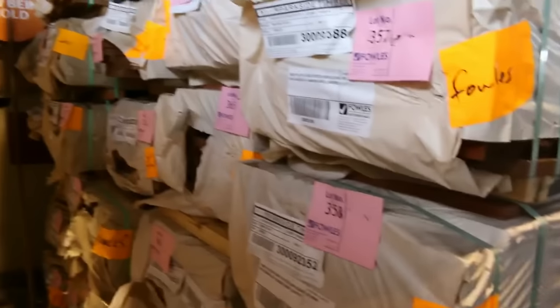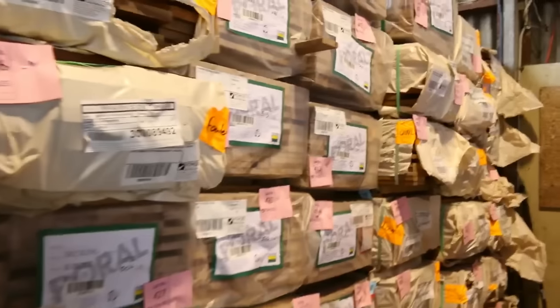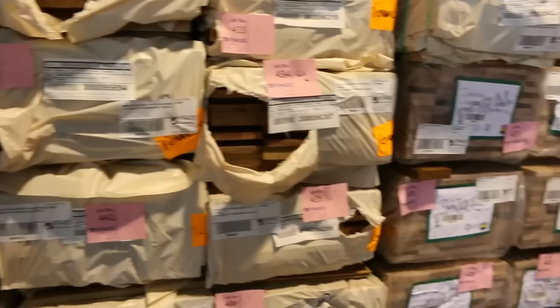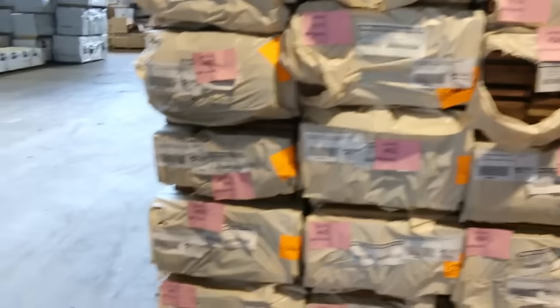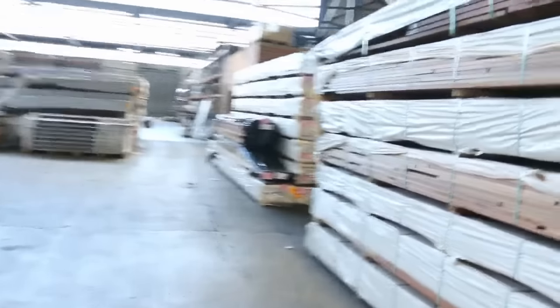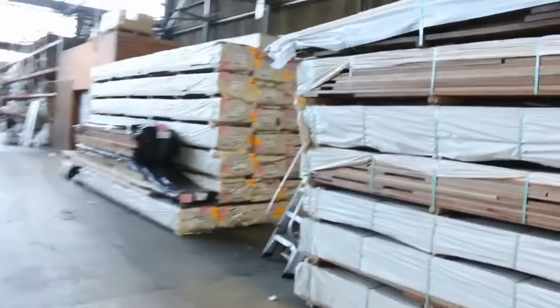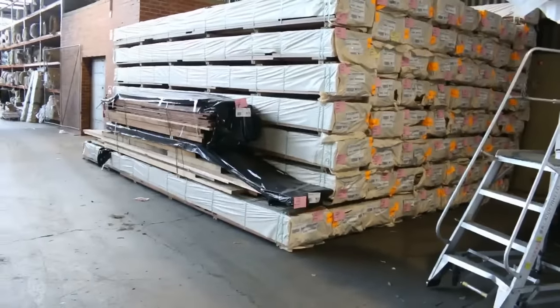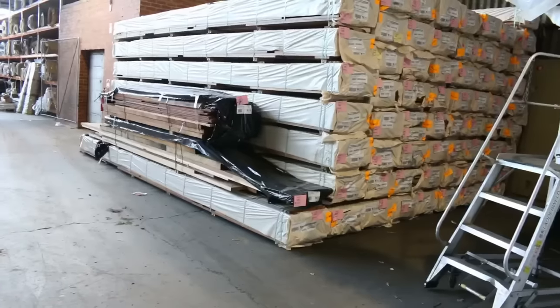Heaps of decking as you can see, loaded up with spotted gum again. 86 by 19, 135 by 19, 140 by 25 as well. Plenty of black butt decking in the 86 by 19 also. Big heaps of decking - it goes all the way along the wall here. Plenty of spotted gum. A couple more packs of those exotic timbers - a couple of the nice longer packs.